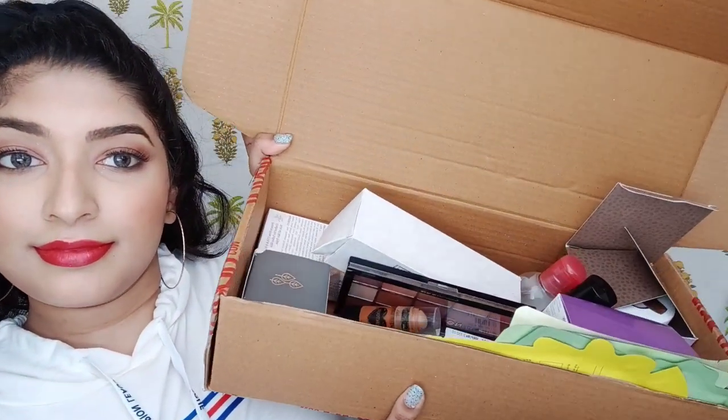Hey everyone, welcome to the first video on my YouTube channel. I'm Susan Anthony. Today I'm going to be doing an ICA haul — I purchased quite a lot of things. All the products I purchased were at the sale they had two weeks back, so let's get started.